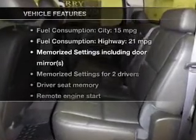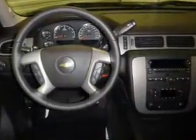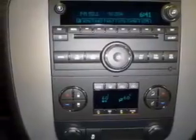Let's enjoy the notable features included in this vehicle: keyless entry, leather seats, power door locks, power windows, cruise control, Bluetooth wireless, and AM-FM stereo with a CD player.